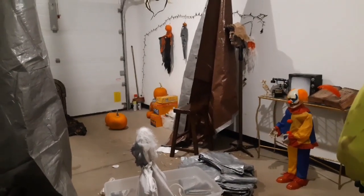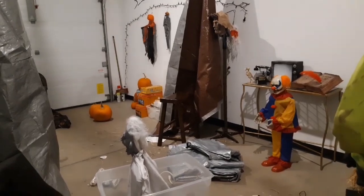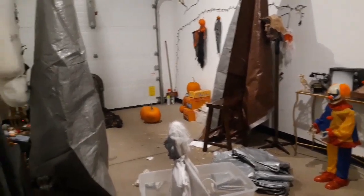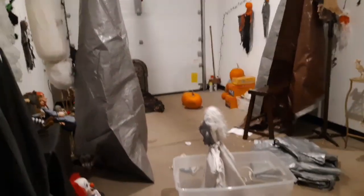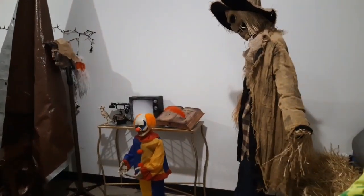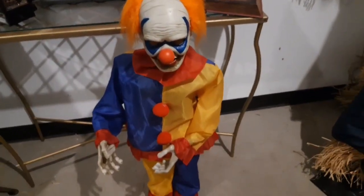Hello everybody, Haunted William here, back with another video for the Halloween 2019 season. Today we're looking at haunt build number five. We got a lot accomplished today — probably the most we've ever gotten accomplished. Sorry, I'm just really tired, I've been doing this for like two hours.